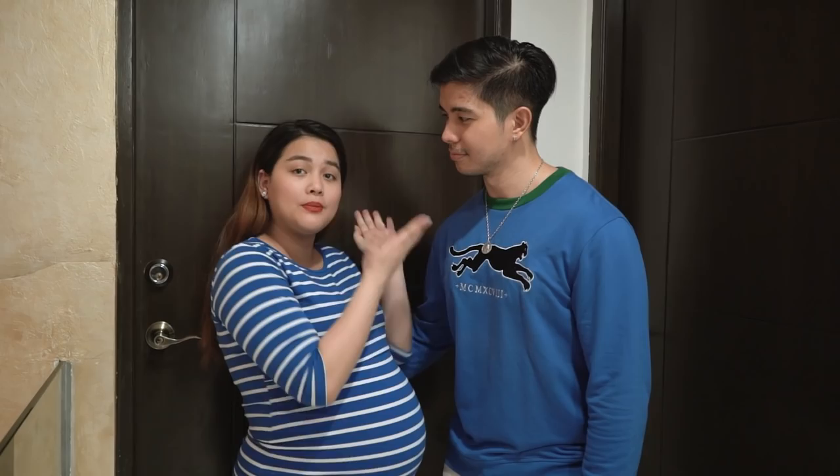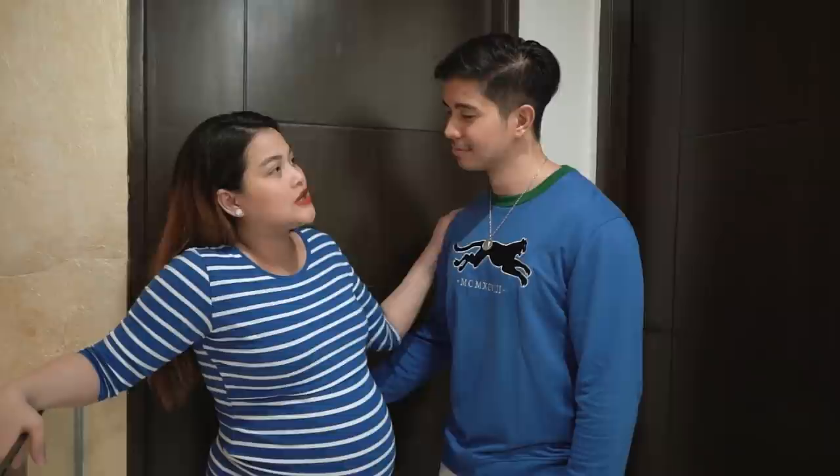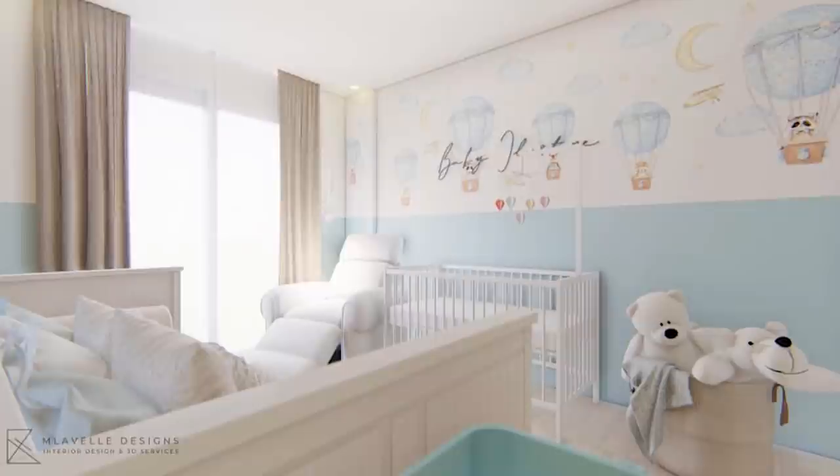We'd like to thank our interior designer for our baby room, Marielle Lavelle Bandong. I'll be putting her Instagram account here so you know how to contact her. Daddy RJ, tell them about the journey of the baby room when Marielle showed us her design. Thank you, Marielle. So, we were both blown away by Marielle's design — we approved it right away.